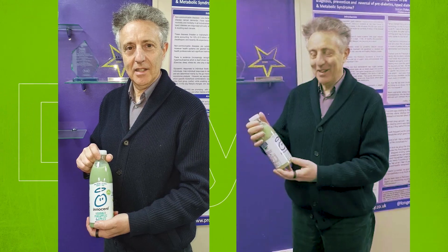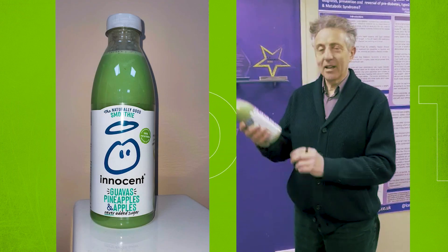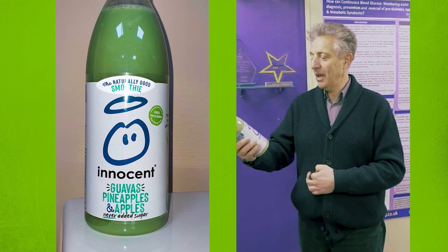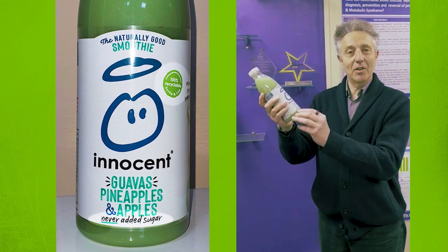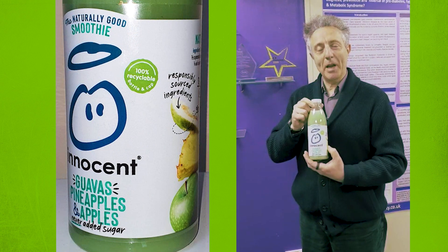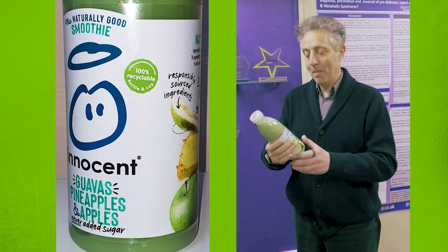My Twitter war with Innocent Smoothies continues. Just to prove a point, look at what it says: beautiful looking design, really attractive. It says 'naturally good smoothie,' '100% recyclable plastic,' and 'never' — underlined, never — added sugar. All guaranteed to reassure you, make you think this is good for the environment and good for your health. But nothing could be further from the truth. Let's look on the back of the pack.